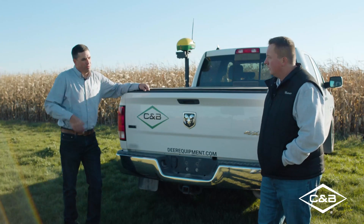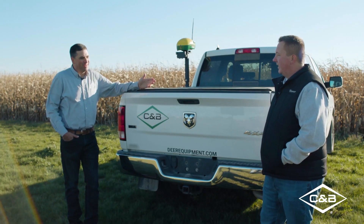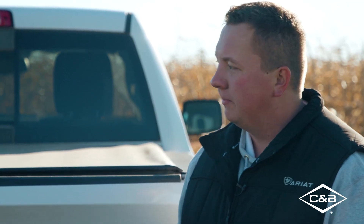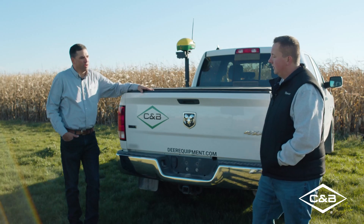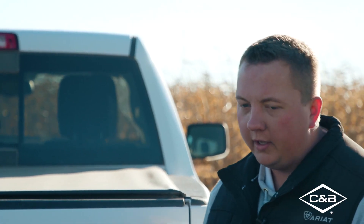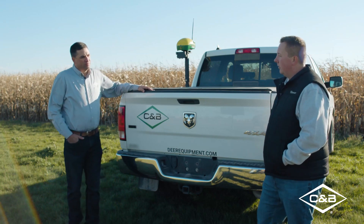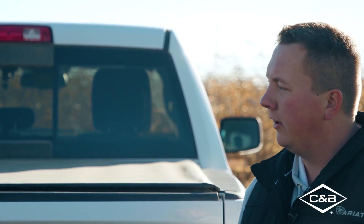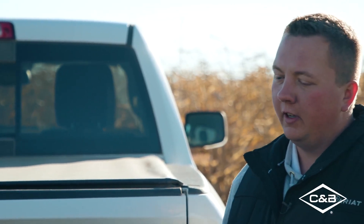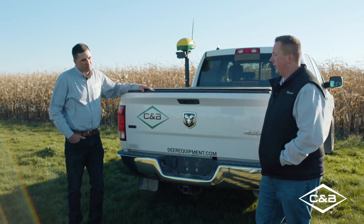So you farm too, right Ben? Yep, I farm just northwest of Fargo, North Dakota. And I assume you use Harvest Profit in your own operation? Yep, I've been using Harvest Profit for about three years now. What are some of the things you like about it? We have a lot of challenging times in agriculture — whether it be weather, decisions about crop practices, rotations, fertility, especially this year with high fertilizer costs. I like to use Harvest Profit to look at all my options and have factual information to make decisions off of.